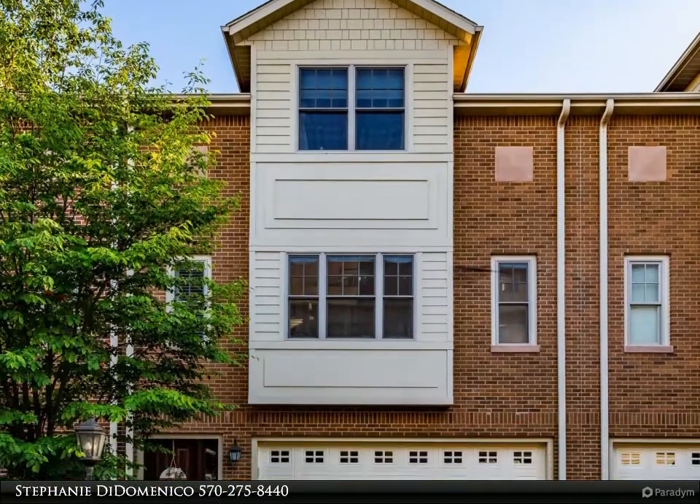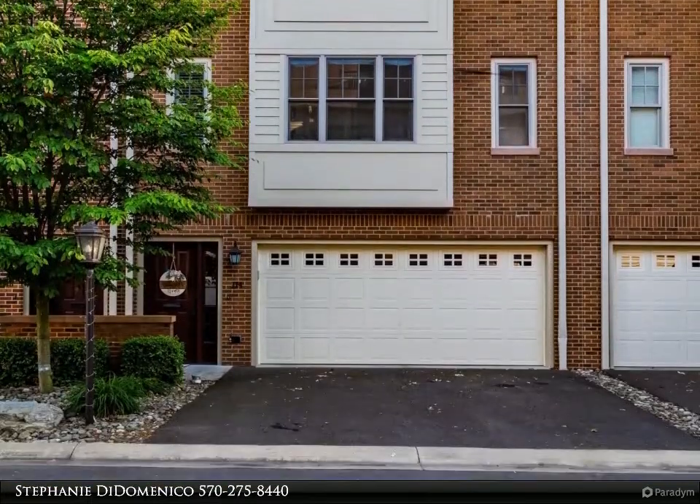Riverfront living. Amazing river views. Living space elevated above the flood plain.